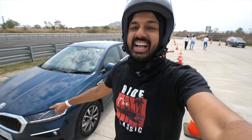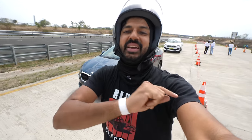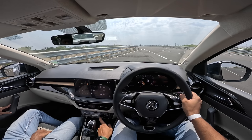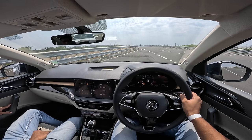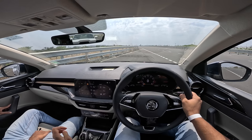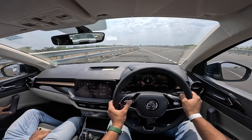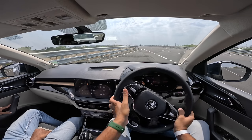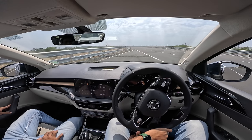Now let's test the Slavia in its new color on the high-speed test track. It should hit 200 plus easily. First things first — turning off the air conditioning, handbrake down, into drive mode, stop-start system off, seat ventilation off, music off as well. We get into Sport mode and it's time to launch.